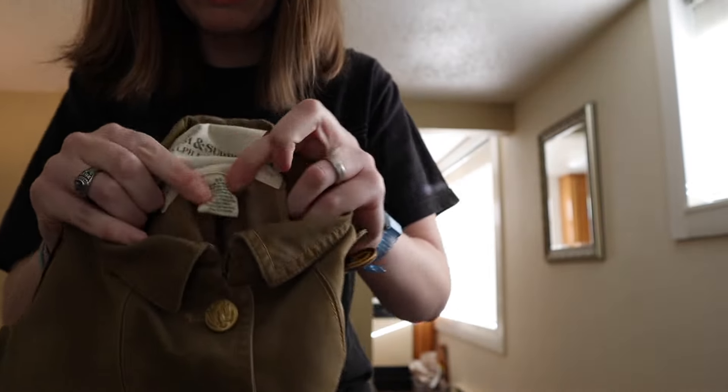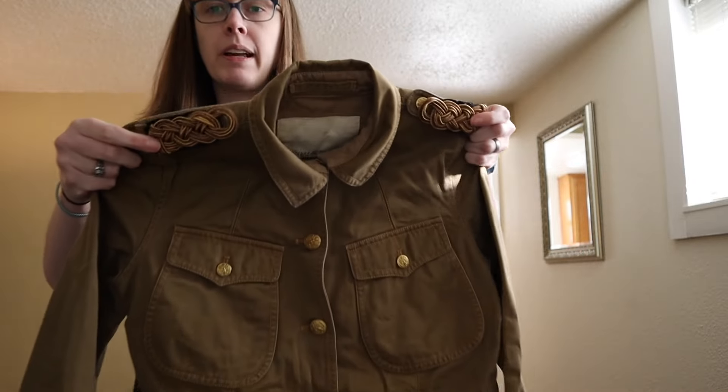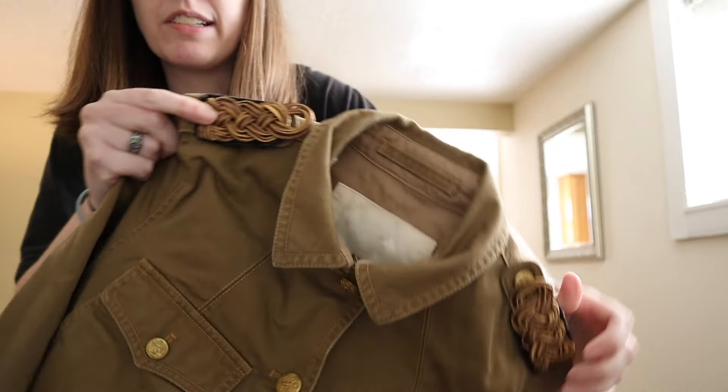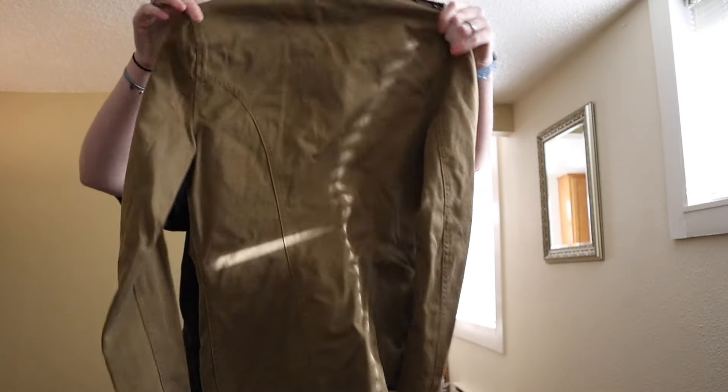This is a size small military-style jacket from Denim and Supply Ralph Lauren. There was a specific style name when I looked it up but I can't remember what it was.